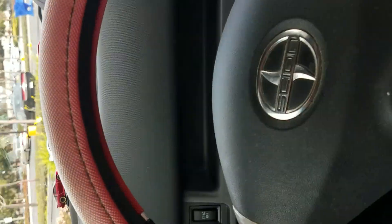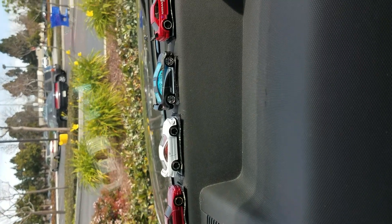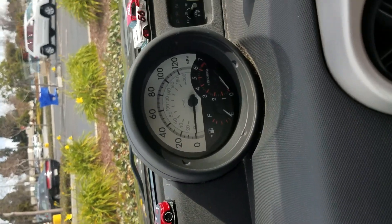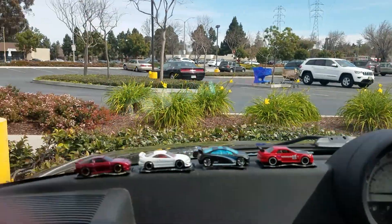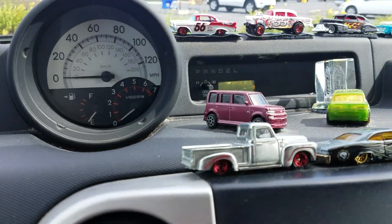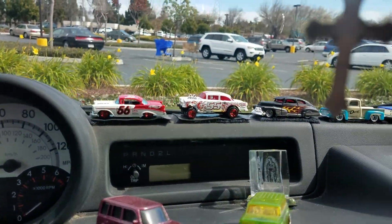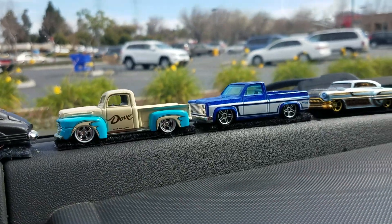All right, so first of all here let me show you what I got up on the top of my dash — check it out. Yeah, I think it'll do it. That's right, get all these — whoa, yeah, Silverado right there.